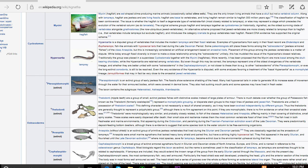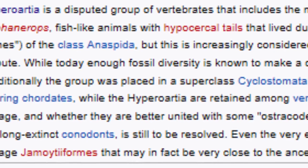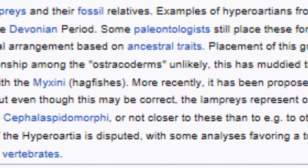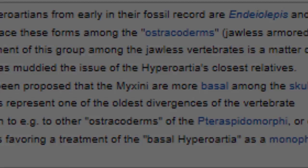The other known living Agnatha fish is the Petromyzontida, also known as the lamprey. Examples of Petromyzontidas from early in their fossil record are Endeiolepis and Euconodontus, which are fish-like animals with hypocercal tails that lived during the late Devonian period.